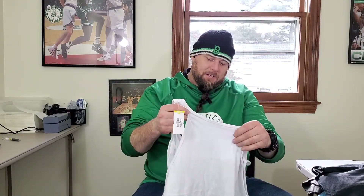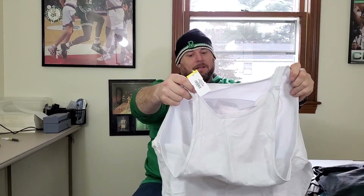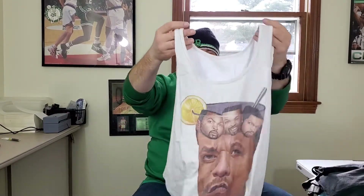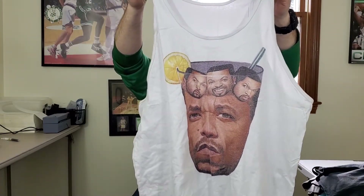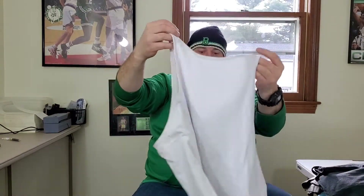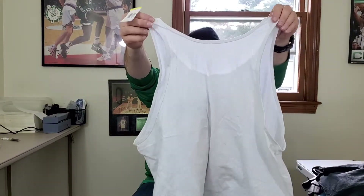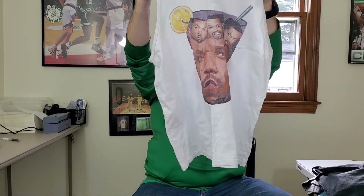I found this tank top — it's pretty crazy. There's no brand on it, but it's got Ice-T and Ice Cube graphics on the same shirt. I'll have to look this up — I'm not sure what size this is, but it's pretty funny. Let's see what this is worth.